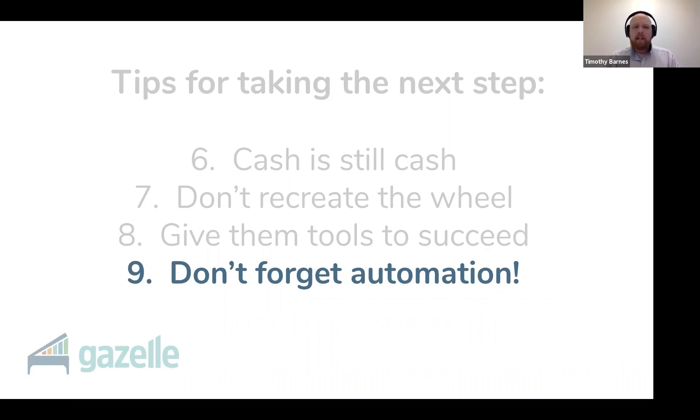Change your voicemail — if it's not prompting people to book online, it needs to. Push everything to Gazelle's self-scheduler that you possibly can. Have your office assistant even recommend that people use Gazelle to schedule their next appointment. So you want to get to the point where the people who call you are calling because they have some special situation that requires them to talk to a human.